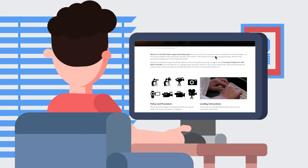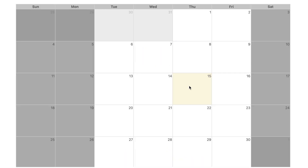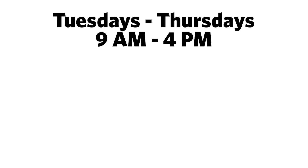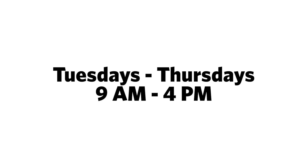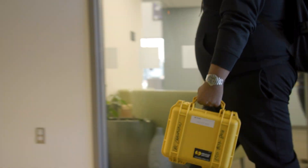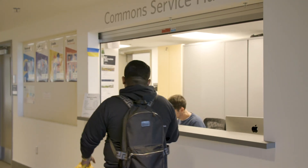To reserve your gear, go to our website, choose your items, and select a pickup time during our open hours. We also do drop-ins, where we can set up your loan in person. Just come by our service hub in COM204.